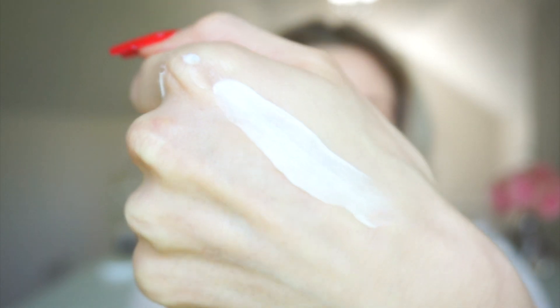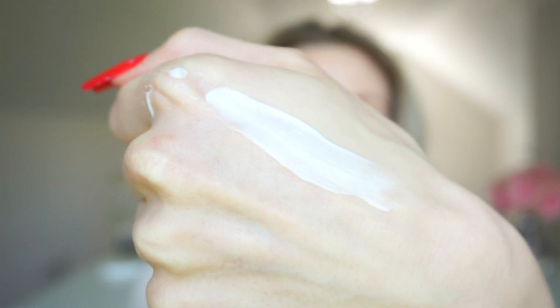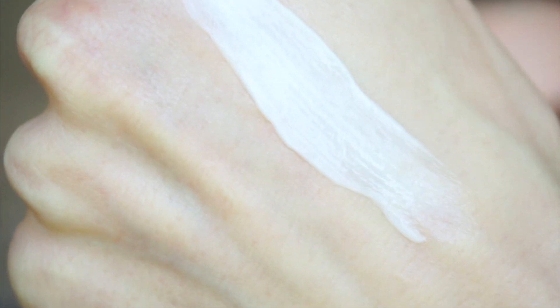It has tiny ceramide crystals in it — can you guys see those teeny tiny balls? Those are little ceramide capsules. I love products with ceramides because you know for a fact you're working towards anti-aging. Ceramides are one of the best things you can do to repair the barrier and keep it strong, and the barrier is what helps prevent aging and oxidation.